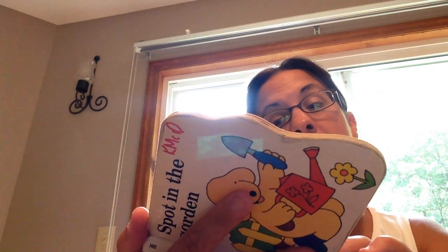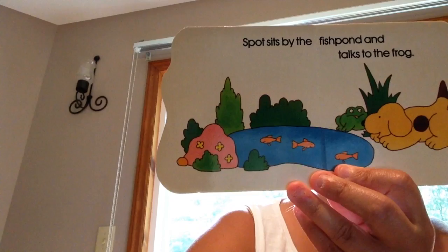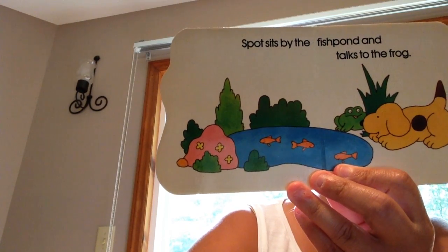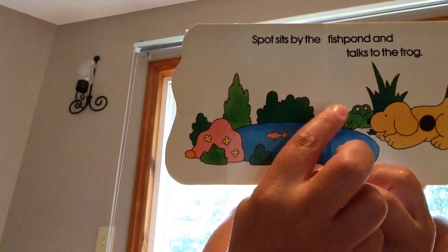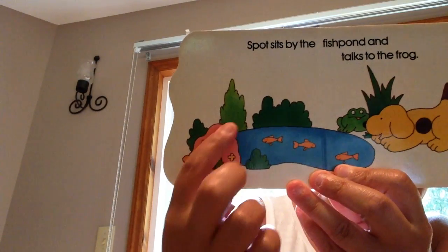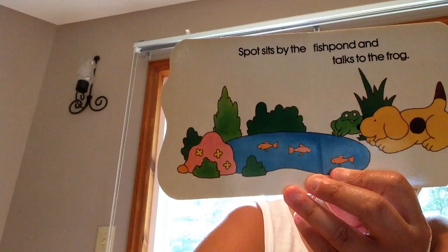Spot sits by the fish pond and he talks to the frogs. Can you find the frog in the picture? There's a frog, right there. What's swimming in the pond? What are those? They're fish — they're orange fish.